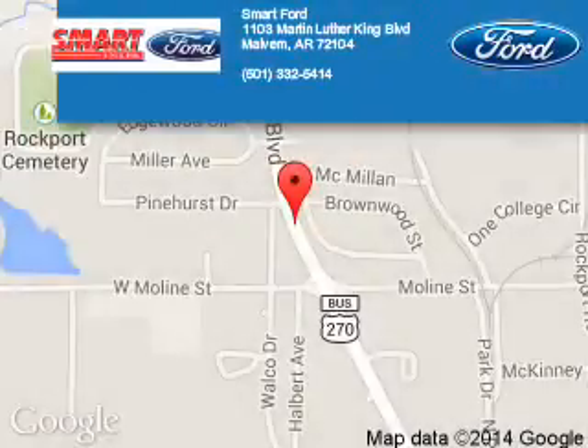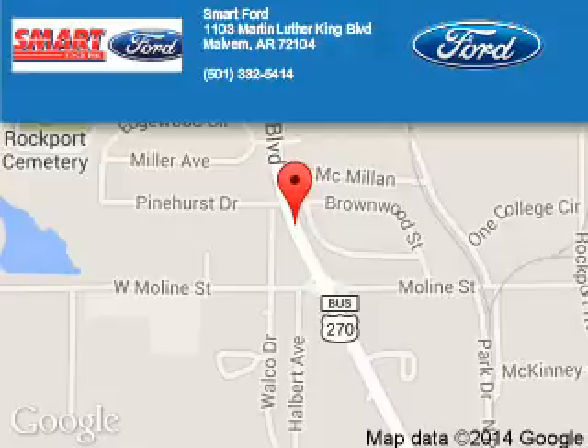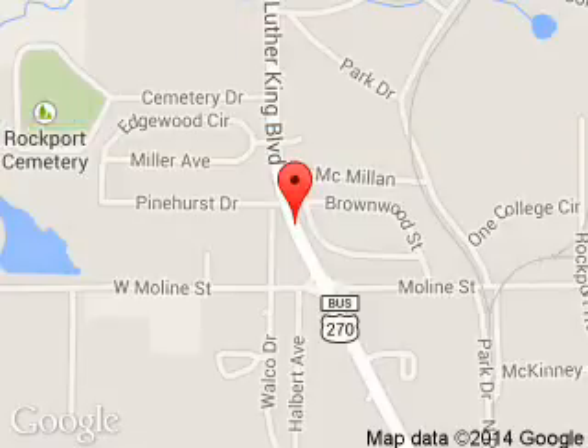Smart Ford is dedicated to doing everything possible to ensure that the experience you have selecting your next vehicle is a pleasant one. We are located at 1103 Martin Luther King Boulevard, Malvern, Arkansas, 72104.